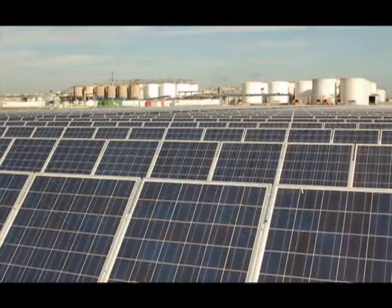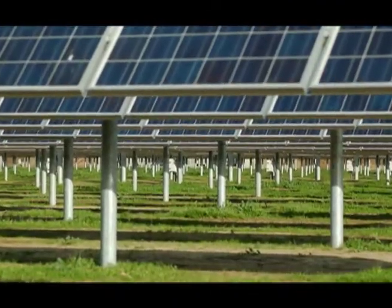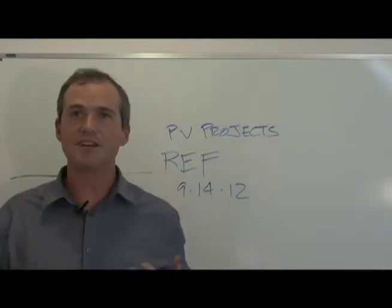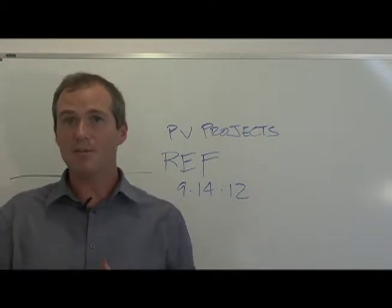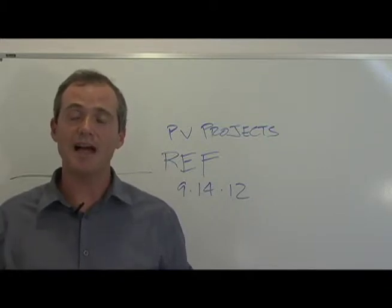One of the things I want to talk about today is some of the pile load testing we've been doing to facilitate our pile designs and alternative foundations for the sites. Traditionally, with a normal geotechnical investigation, you would be drilling borings, collecting soil samples, and running a myriad of lab tests on those samples. From the lab results you'd come up with design criteria and base your foundation designs on those lab tests.